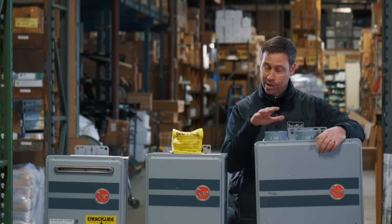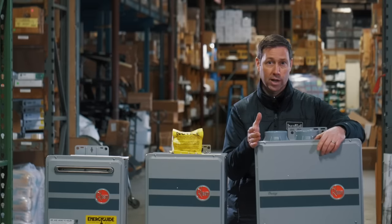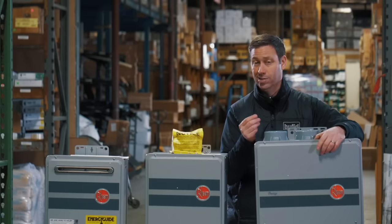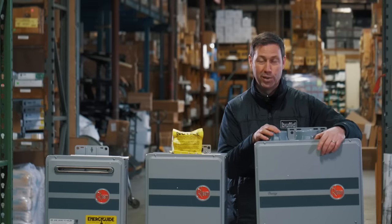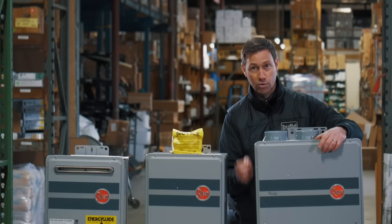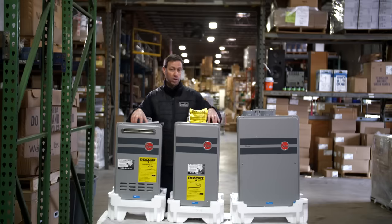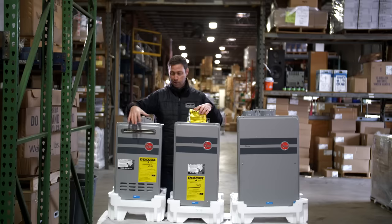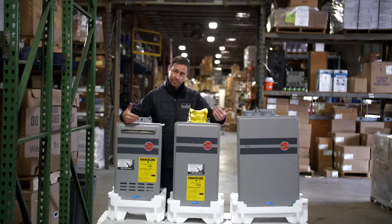If you're retrofitting, that condensate can be hard to deal with — especially if you're outside — because you also have to neutralize it. The condensate out of this unit is going to have a pH between three and five, which means it's pretty acidic. You can't just dump it on the ground — it will kill everything, and that acid is not good for your plants. You'll need a special unit to neutralize it. That brings me to the mid-efficiency, single-stage models: you've got different venting requirements, but no condensate to deal with. So if you're remodeling or retrofitting, I really think the mid-efficiency models are the way to go.